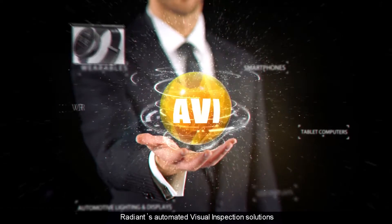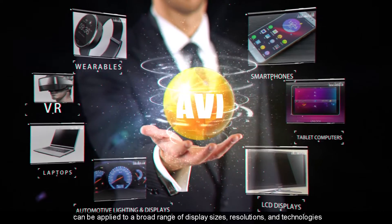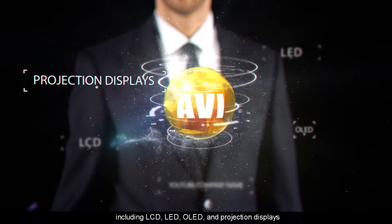Radiant's automated visual inspection solutions can be applied to a broad range of display sizes, resolutions, and technologies including LCD, LED, OLED, and projection displays.